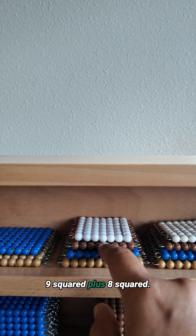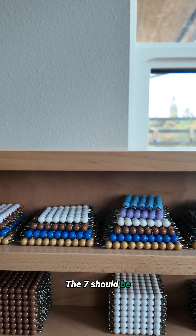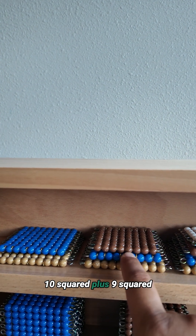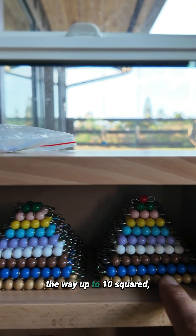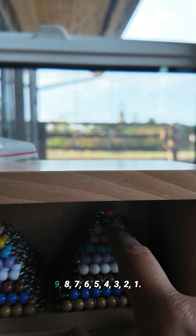Then 10 squared plus 9 squared plus 8 squared. The 7 should be somewhere here — 1, 2, 3, 4, 5, 6, 7. So it goes 10 squared plus 9 squared plus 8 squared plus 7 squared, and all the way up to 10 squared plus 9, 8, 7, 6, 5, 4, 3, 2, 1.